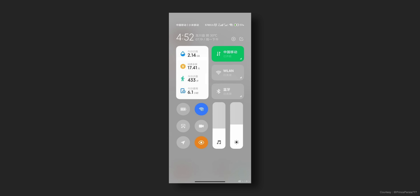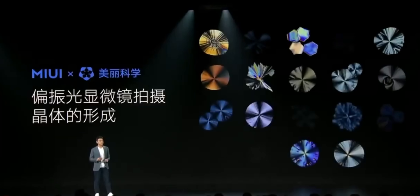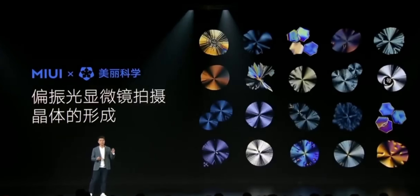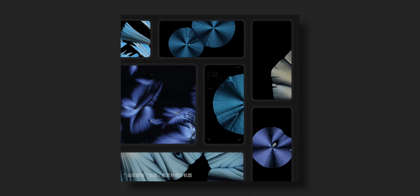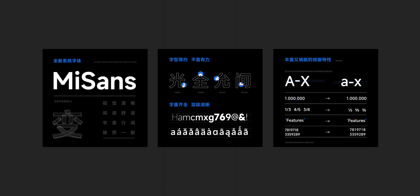Another visual change is the new MIUI 13 control center, which is once again revamped and takes more elements from iOS — just look at the brightness and volume sliders. MIUI 13 also brings some cool new super wallpapers in partnership with a company called Beauty Science. These wallpapers are recorded using a polarization microscope to show the changes of crystal formation through 8K time-lapse photography, and they look pretty cool. Lastly on the visual front is the new Mi Sans font, which looks quite minimal and is a more refined sans-serif font.